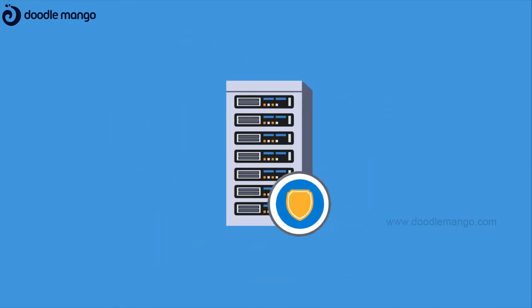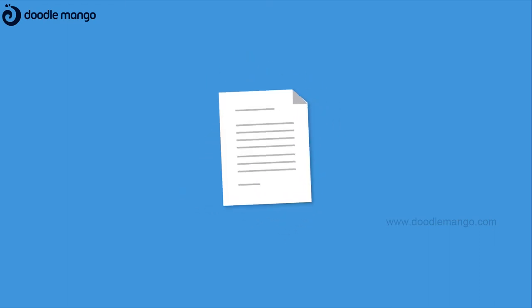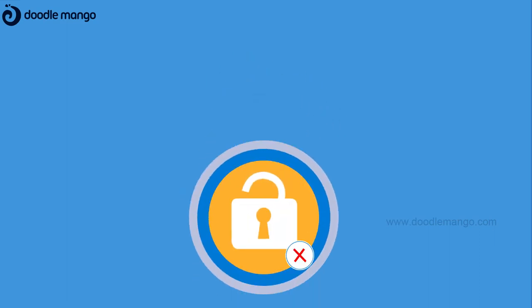Have you introduced a good security hygiene into the container ecosystem? Do you have the freedom to create custom security policies aligned to your security requirements?